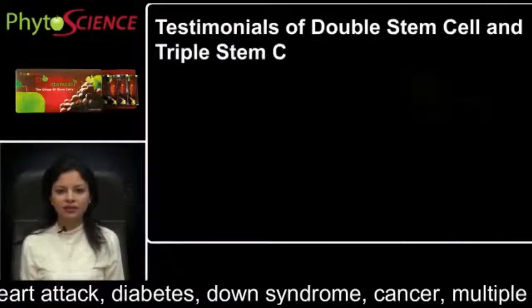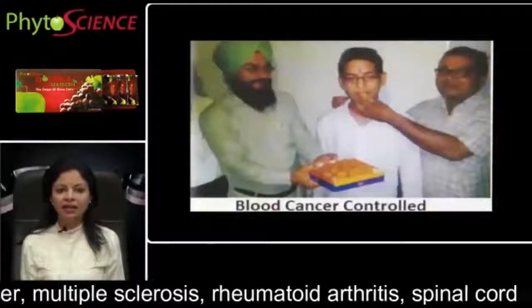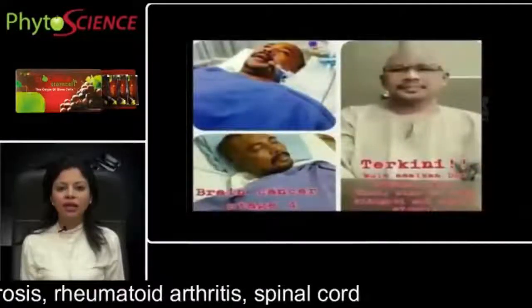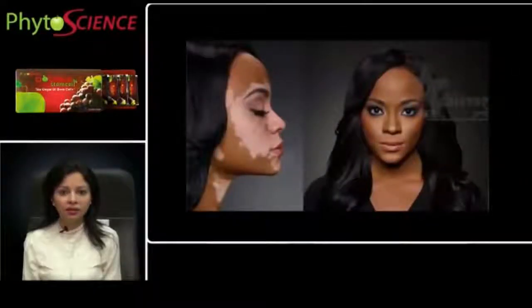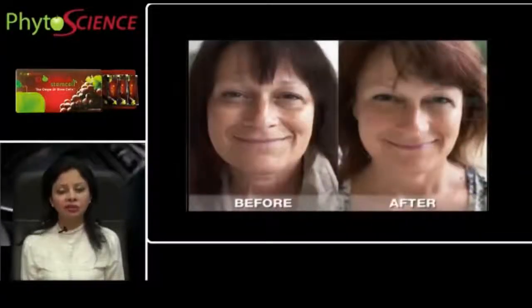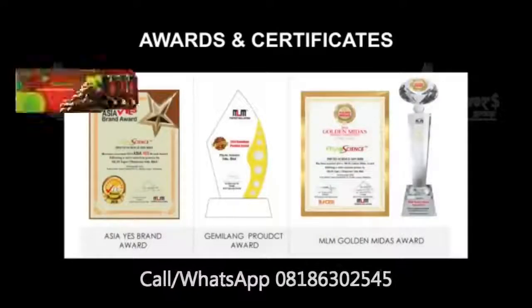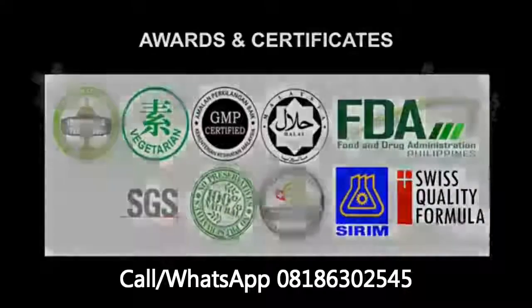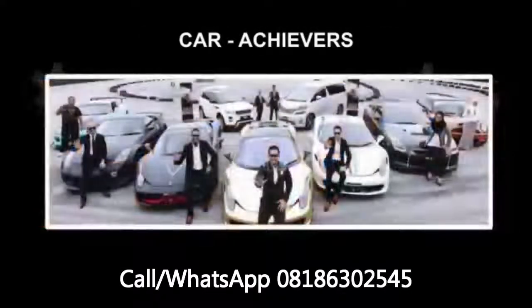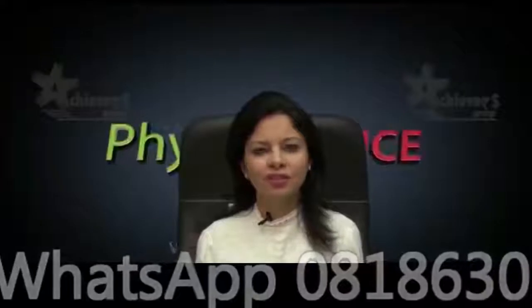Testimonials of double stem cells and triple stem cells: Cancer recovery, blood cancer recovery, lymph cancer recovery, brain cancer recovery, stroke recovery, recovery of eczema, recovery of psoriasis, recovery of vitiligo, recovery of butterfly rash, recovery of acne, hair regrowth, prevent aging and rejuvenation, results in diabetes, results in liver cancer and hepatitis, results in obesity. For any further information you can contact us on the numbers flashing on your screen. Thank you for giving us your precious time.